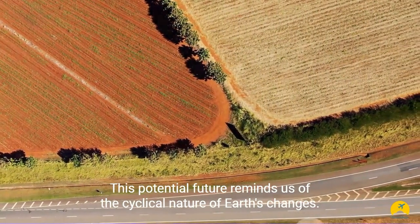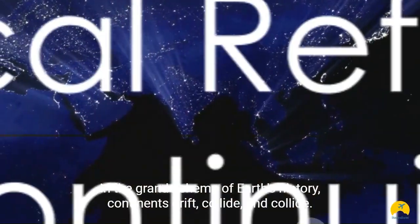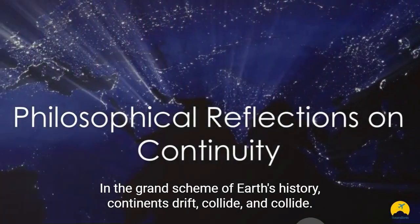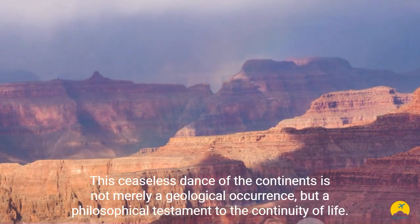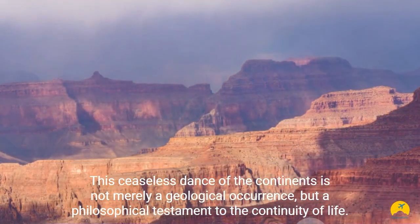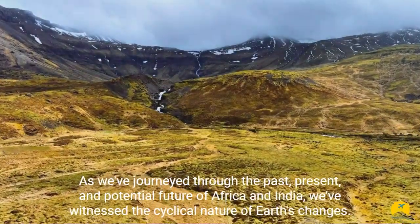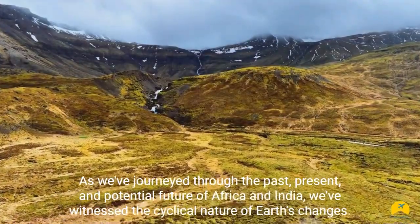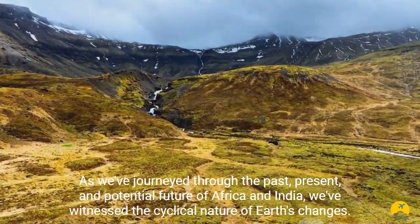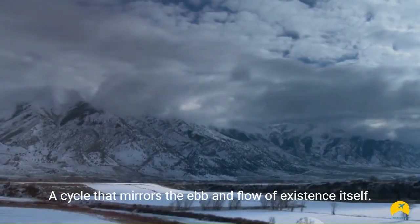This potential future reminds us of the cyclical nature of Earth's changes. In the grand scheme of Earth's history, continents drift, collide, and drift again. This ceaseless dance of the continents is not merely a geological occurrence, but a philosophical testament to the continuity of life. As we've journeyed through the past, present, and potential future of Africa and India, we've witnessed this cyclical nature of Earth's changes — a cycle that mirrors the ebb and flow of existence itself.